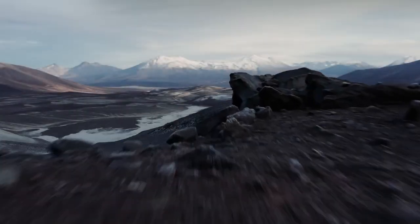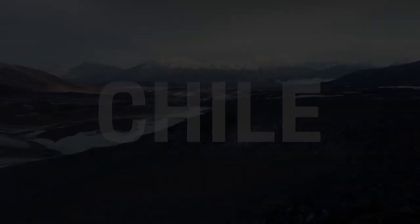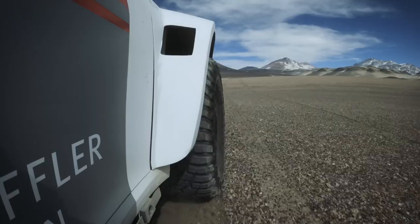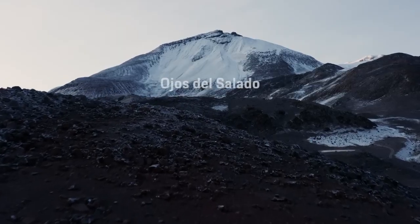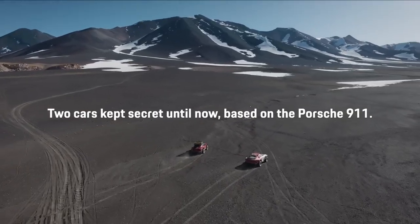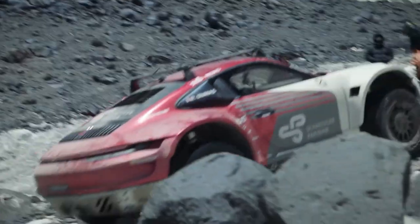Now they are looking at building yet another off-road 911, which they have recently tested on one of South America's toughest trails — the Oyo del Zalando in Chile. It's the highest volcano in the world and it has insane slopes made of treacherous terrain and areas where temperatures are below freezing. Not exactly where you would expect to see a 911, but Porsche took their 911 and built the ultimate Dakar-style sports car.